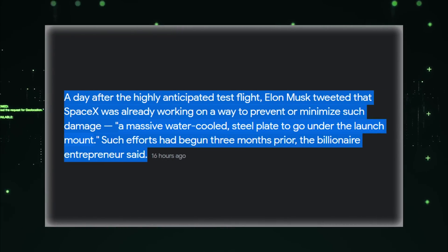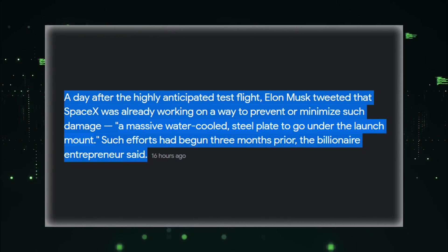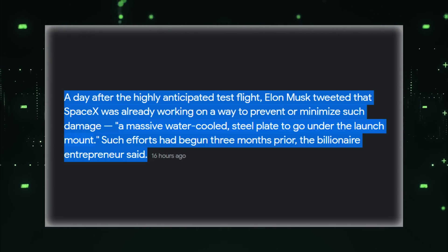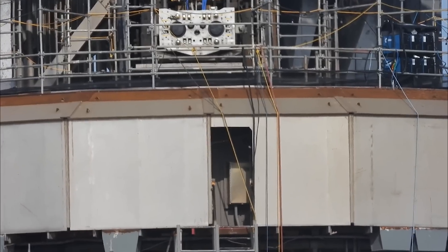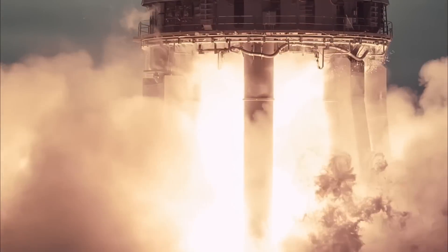A day after the highly anticipated test flight, Elon Musk tweeted that SpaceX was already working on a way to prevent or minimize such damage — a massive, water-cooled steel plate to go under the launch mount. Such efforts had begun three months prior, the billionaire entrepreneur said. The plate system wasn't ready in time for the April 20th launch, but SpaceX went ahead anyway, assuming that the concrete beneath Starship would survive a single liftoff.